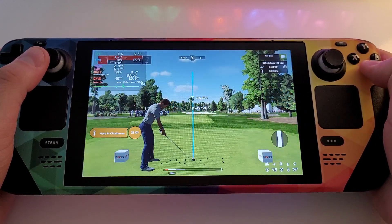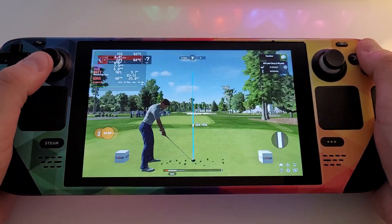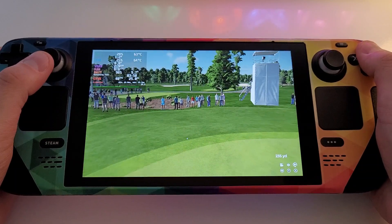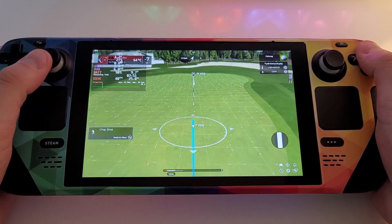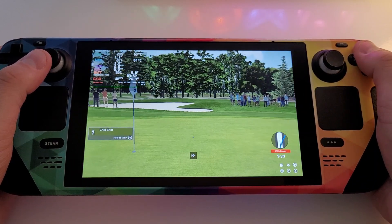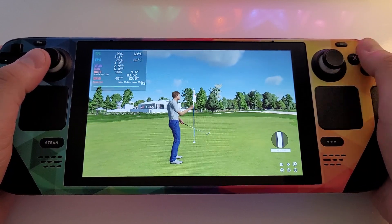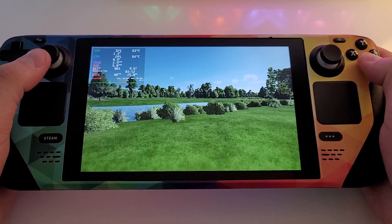Always positive coming off a birdie — let's see what happens here. Didn't quite strike that as cleanly as they would have hoped. Yeah, took a bit too much club on that one. Putting for par — good putt, that. And there's no movement on the leaderboard after that hole.